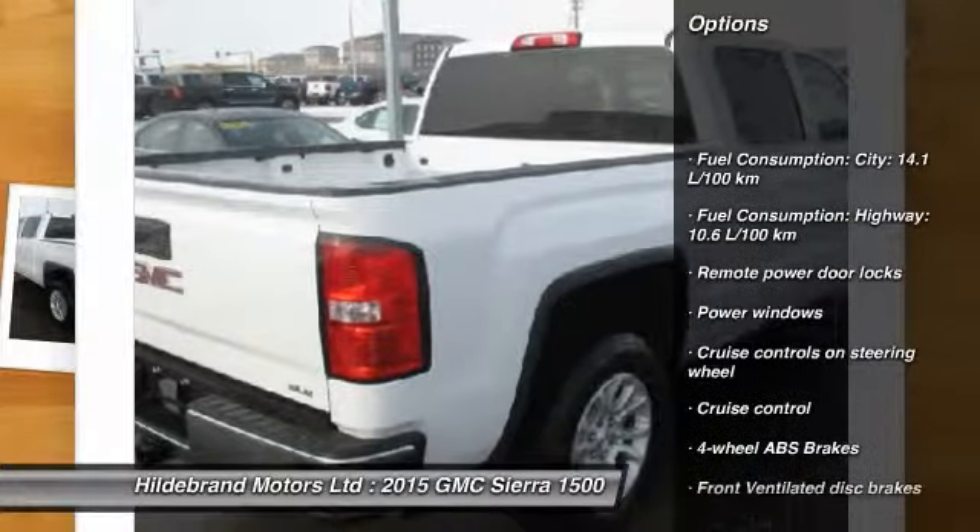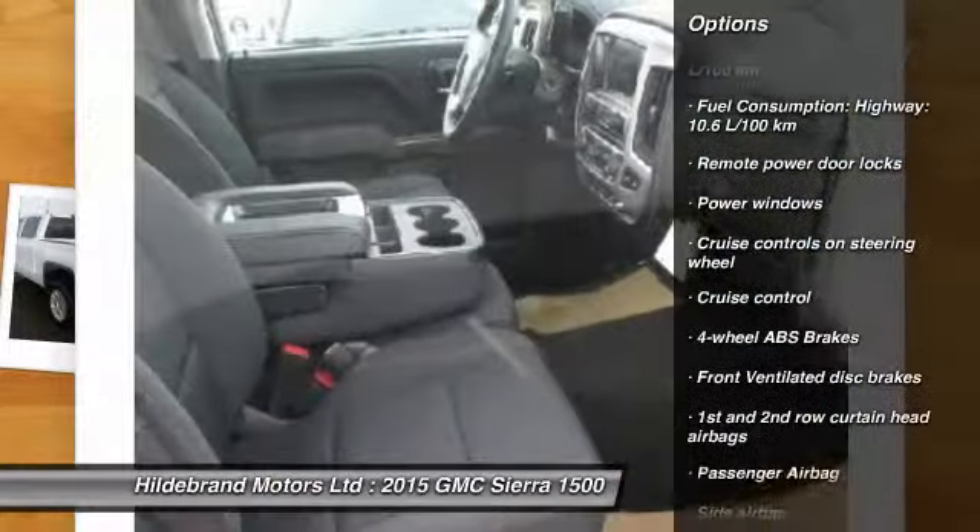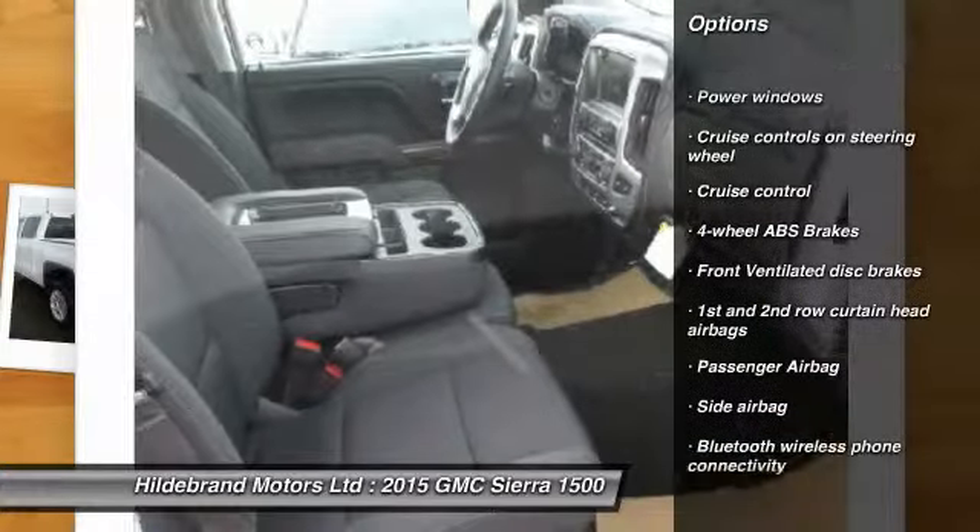Cruise control, Bluetooth, remote power door locks, power windows, and passenger airbag.